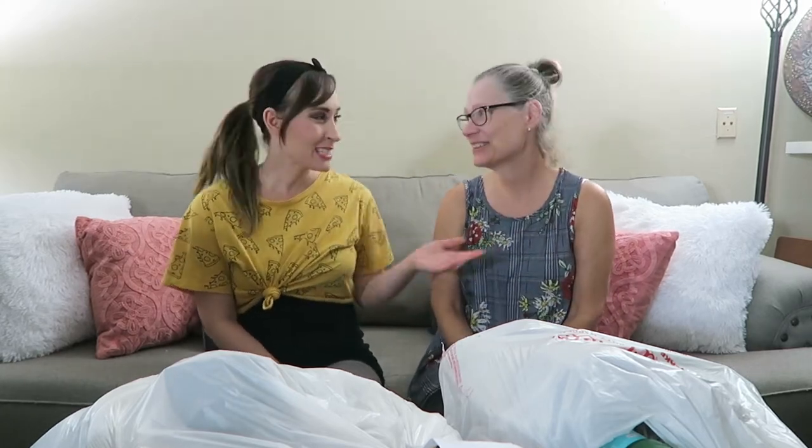Hey guys, it's Chelsea and I have an exciting video for you. I also have a special guest — this is my beautiful mother. She's in town and I wanted her to be a part of this video, because I did not know that this existed until she told me about it.